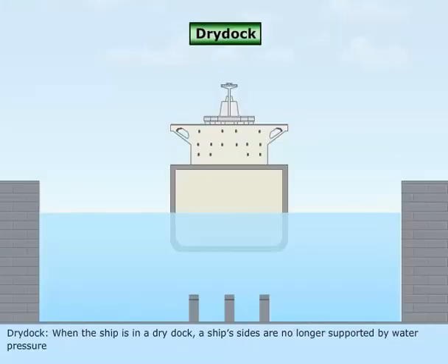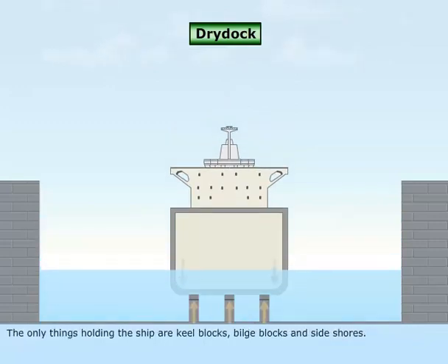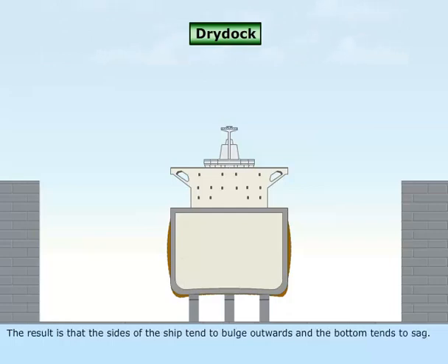Dry Dock: When the ship is in a dry dock, the ship's sides are no longer supported by water pressure. The only things holding the ship are keel blocks, bilge blocks, and sideshores. The result is that the sides of the ship tend to bulge outwards and the bottom tends to sag. To counteract dry docking stress, the entire bottom of a ship is strengthened.